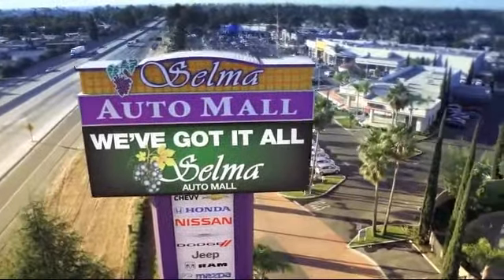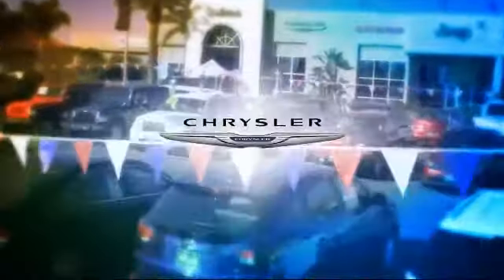Welcome to the Selma Automall, where we have over 11 brands of new and used vehicles to choose from.